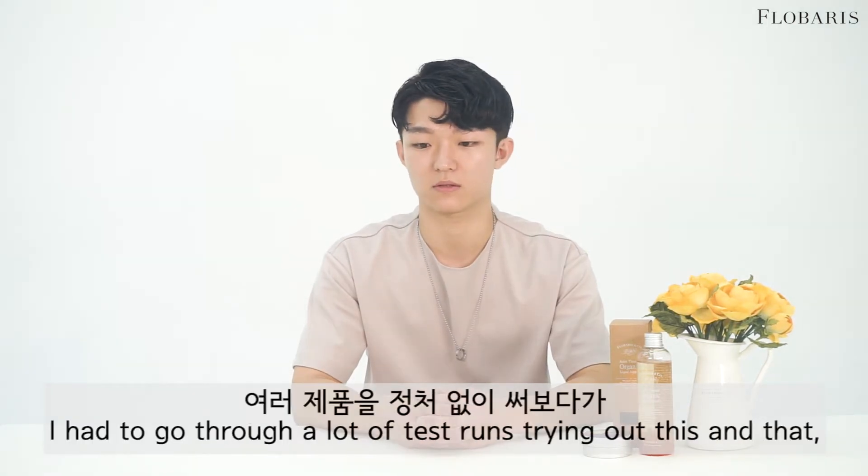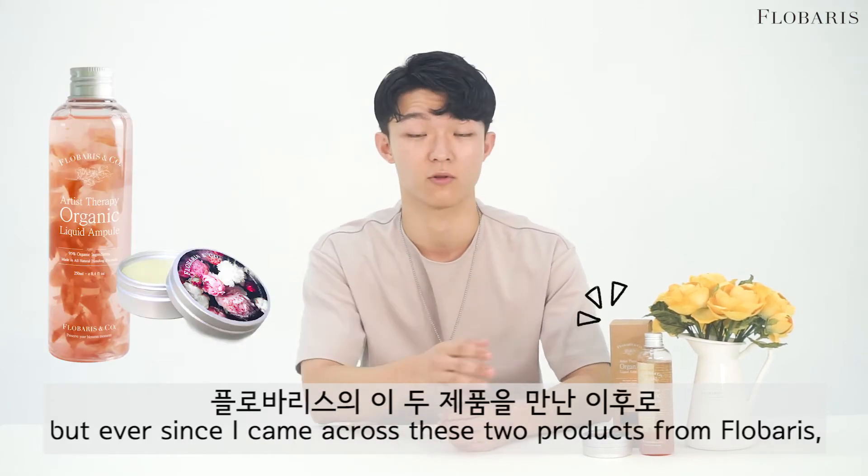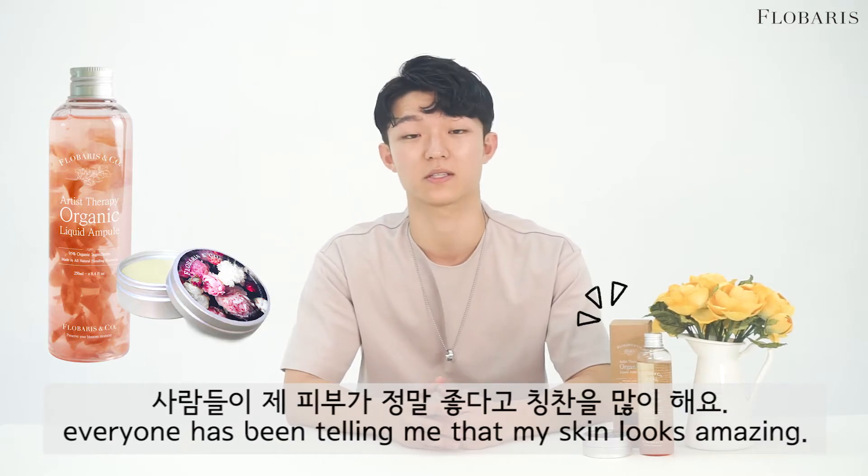I had to go through a lot of test runs, trying out this and that, but ever since I came into contact with these two products from Flovoris, everyone has been telling me that my skin looks amazing.